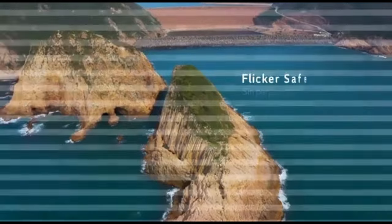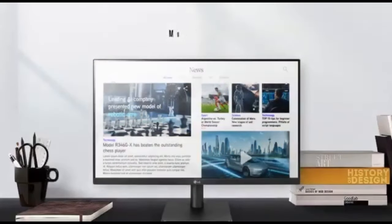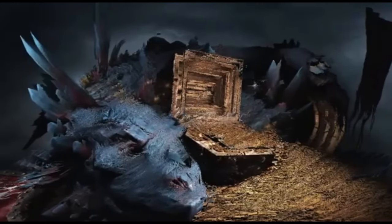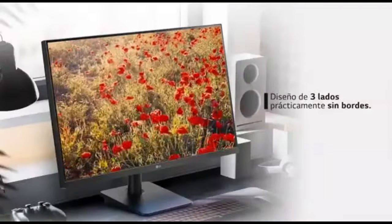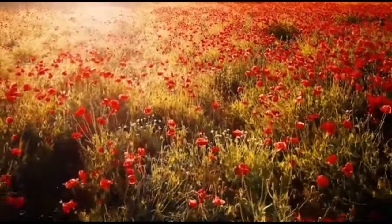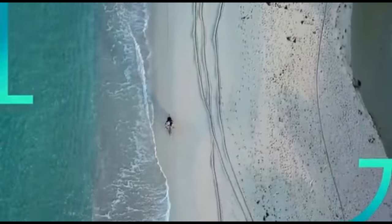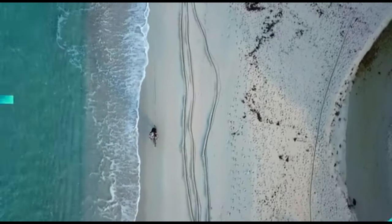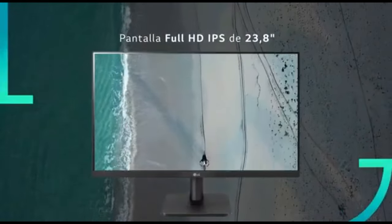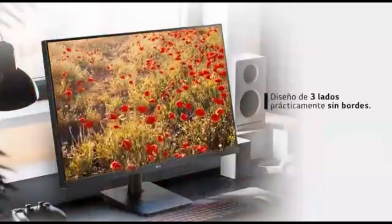The monitor has comprehensive color calibration features for accurate and consistent color reproduction, and supports a wide color gamut for rich and lifelike colors, making it ideal for content creation and professional applications. Support for high dynamic range HDR improves contrast and delivers a wider dynamic range of colors for a more immersive viewing experience. Integrated speakers or audio-out options eliminate the need for external speakers, with audio upgrades for enhanced clarity and immersion.